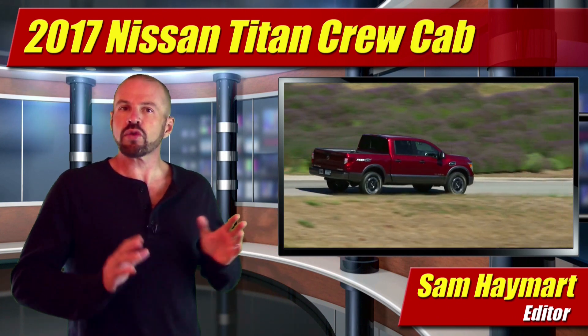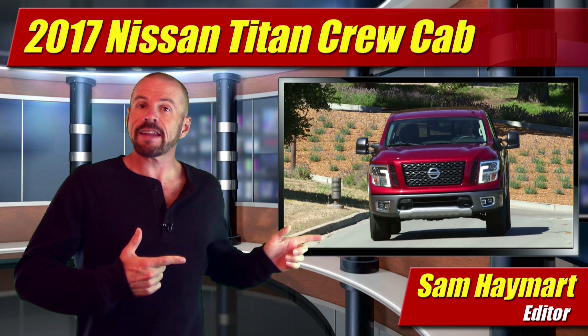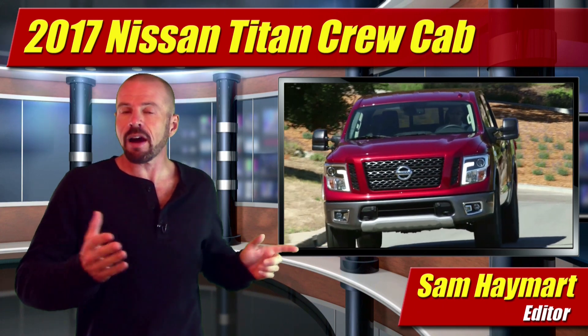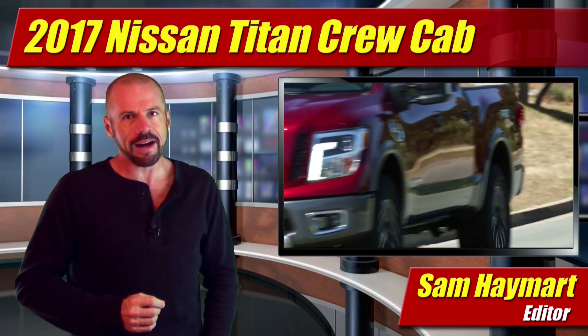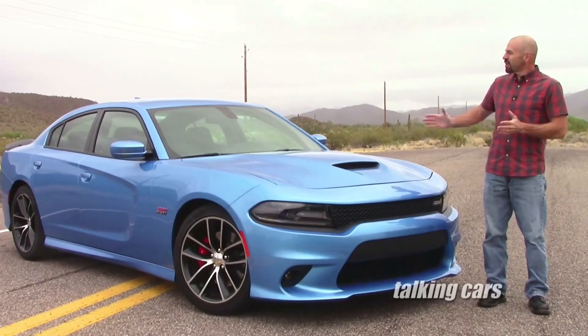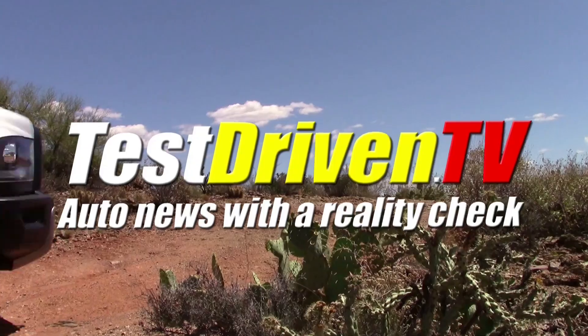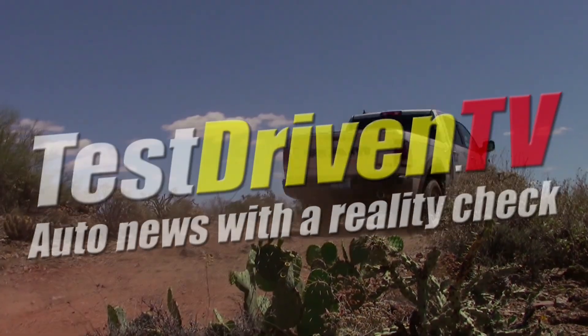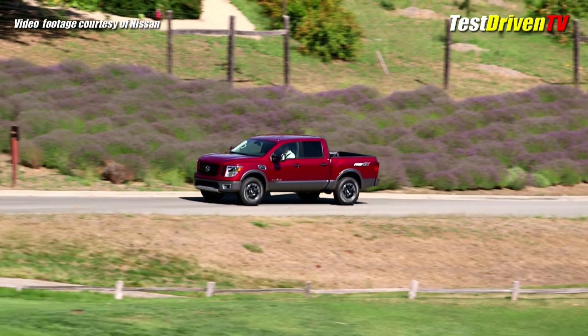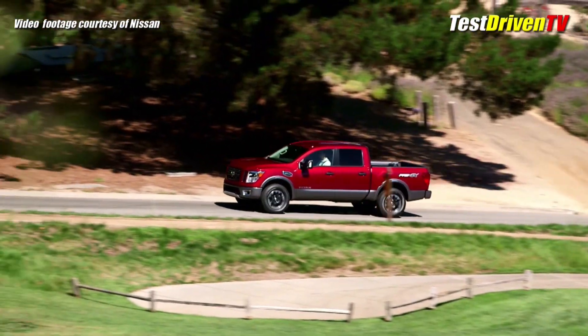The new 2017 Nissan Titan half-ton crew cabs are on their way to dealership lots right now. I recently had the chance to test drive one both on and off the road, and the brand has really set a new benchmark for themselves as well as the competition.